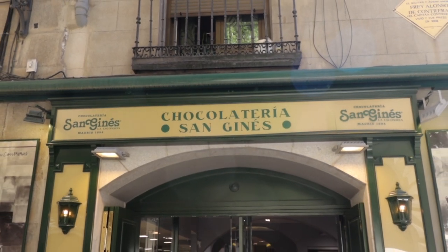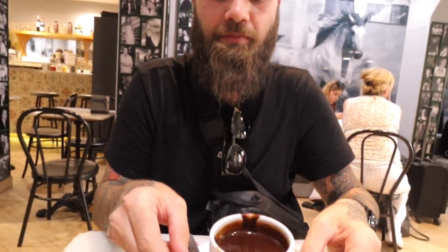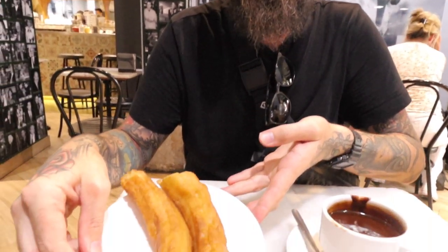I can smell chocolate — I'm pretty sure we're close. We've come down to the Chocolateria San Gines to get their famous hot chocolate. And we didn't go for the churros — we got porras, which are a lot thicker. I don't know why Christy let me go first; she's been dying for this all day. Oh, so good. I'm going to make such a mess here. The chocolate is definitely the star of the show. These are good, but the chocolate is amazing.